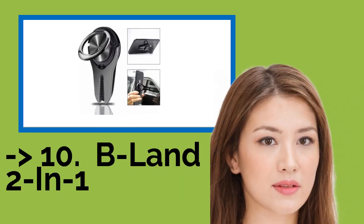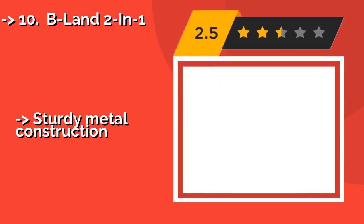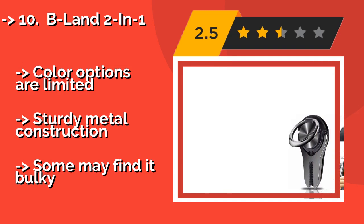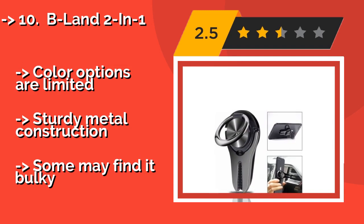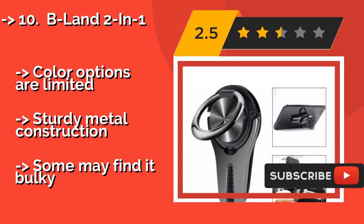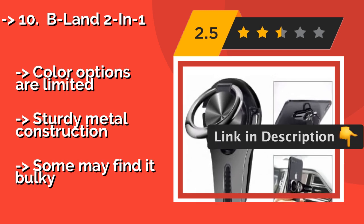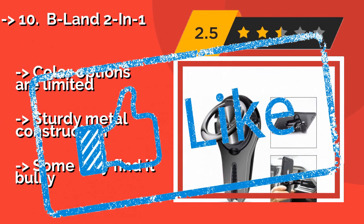The list starts with the BLAN 2-in-1, around $10. It is a great multi-purpose device that makes it easy to keep hold of your phone with one digit, and provides you with a convenient way to position it when in your car. It features a rotatable finger ring and an air vent clip. Color options are limited, but it has sturdy metal construction, though some may find it bulky. Check out the link in the description to buy this product from Amazon.